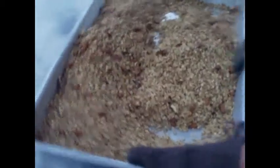Our granola bakes for about 43 minutes. It gets stirred twice to make sure there's even cooking. Our granola then cools for 43 minutes.